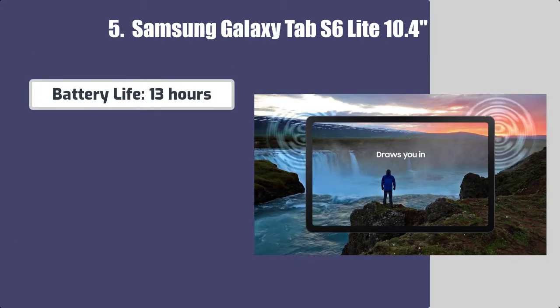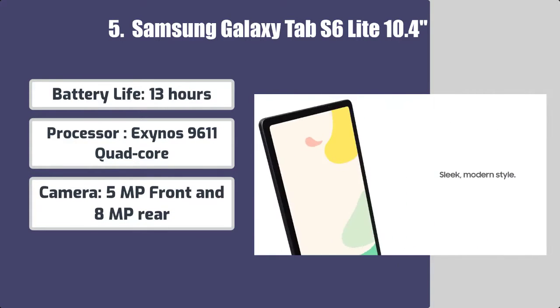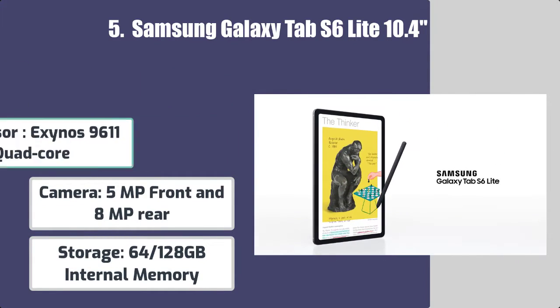Battery life: 13 hours. Processor: Exynos 9611 quad-core. Camera: 5MP front and 8MP rear. Storage: 64GB or 128GB internal memory.